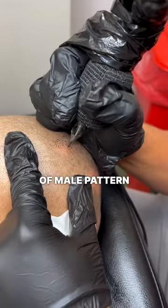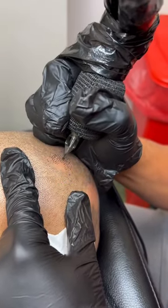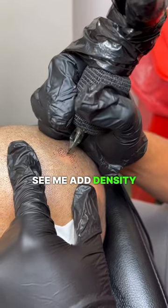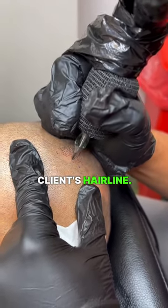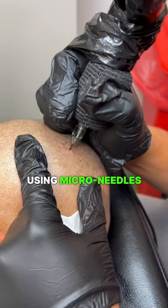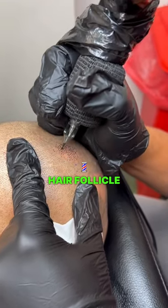This client had a combination of male pattern baldness and alopecia. During this video, you'll see me add density to the areas that had alopecia and also the client's hairline. We do so by using microneedles and inserting pigments to create hair follicle replicates.